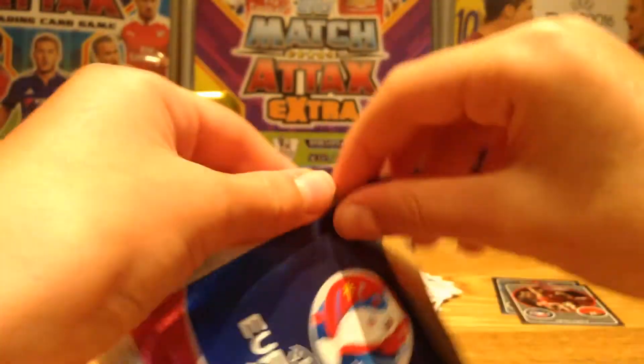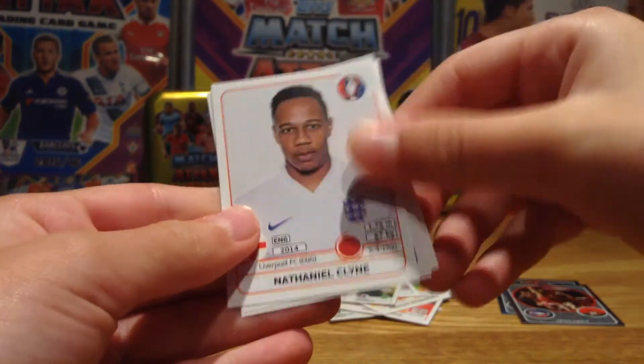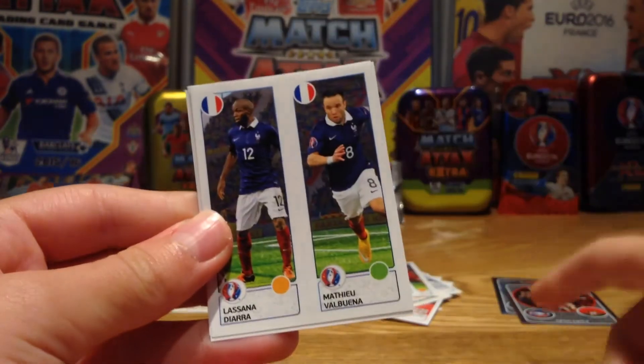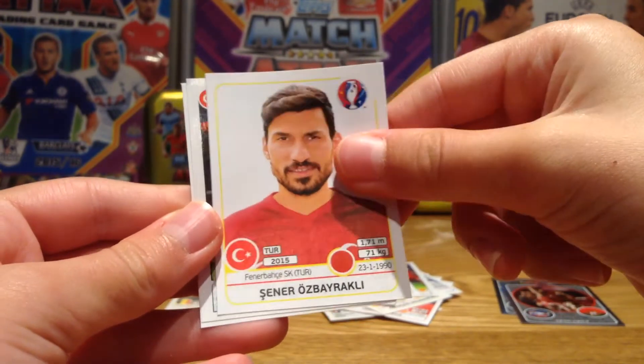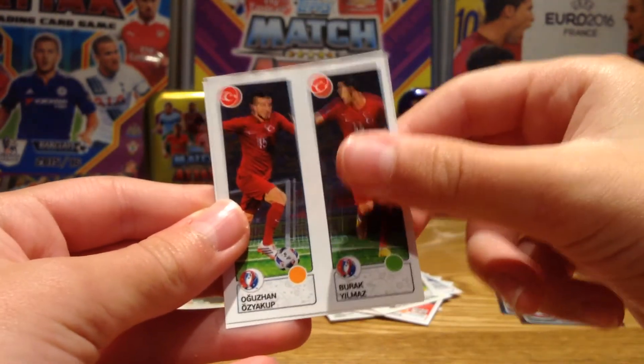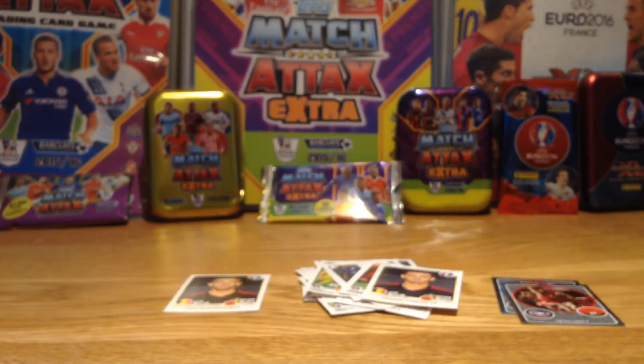This is our sixth and final pack of this episode — leave a comment below if I've got that wrong. In the last pack we have Nathaniel Clyne from Liverpool, Diarra and Valbuena from France, Ozbiliz, Oztekin, Yilmaz, and Thomas Vermaelen from Belgium. I hope you enjoyed this video — please smash that subscribe button down below and I'll see you guys later, bye bye!